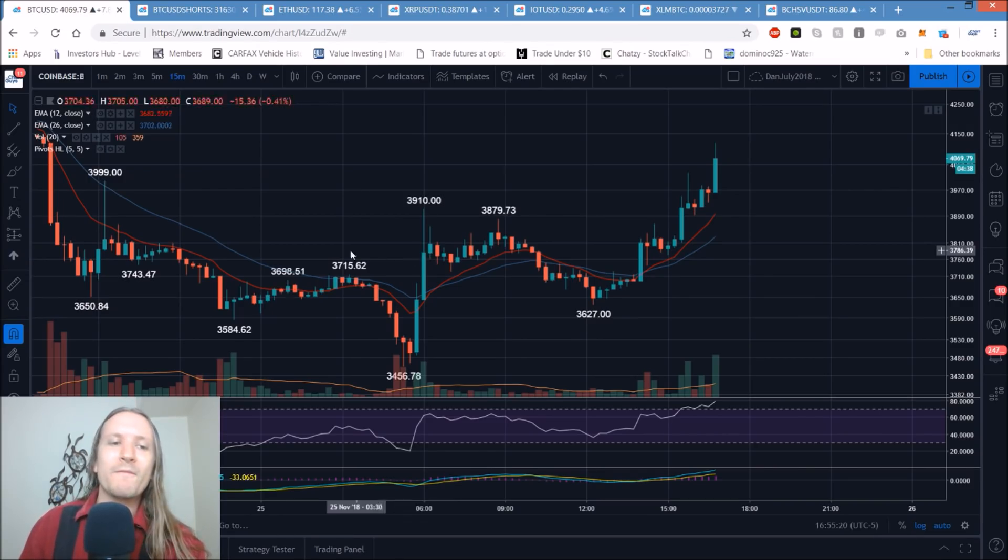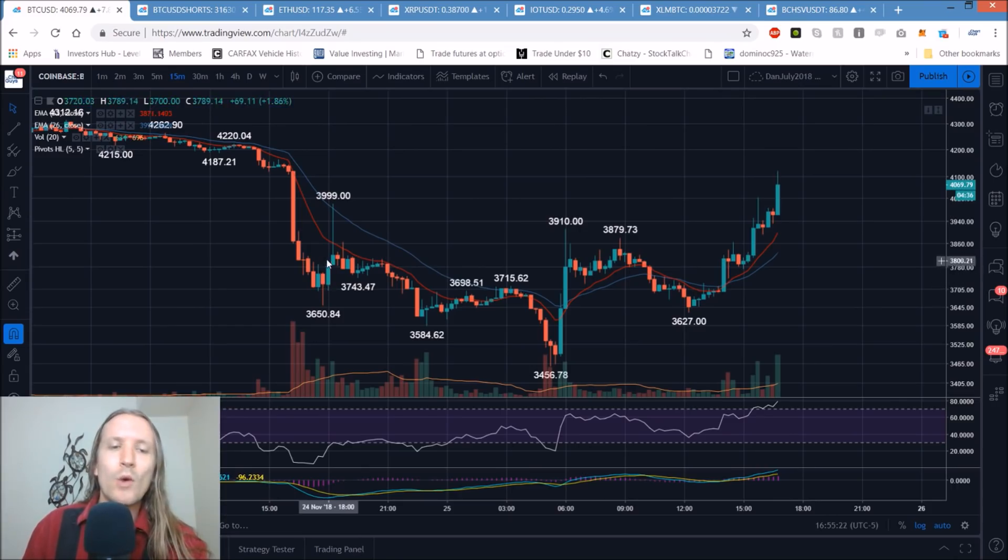We can see the follow-through on the 15-minute timeframe — what made it different than the previous bounce attempt? It was a half hour of a bull attempt, a big upper wick of profit taking, and we gave back over half of that move in the hour following that bull attempt. Whereas here, we saw a half hour of bull action and then a healthy hour of consolidation maintaining exponential support.